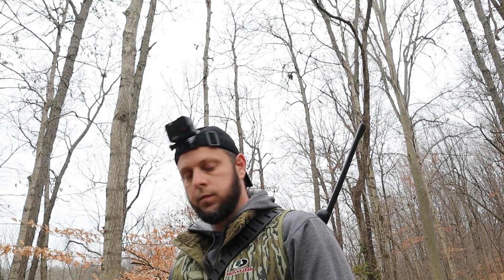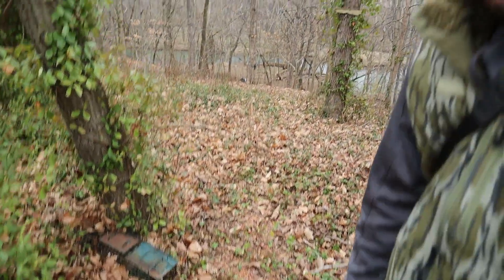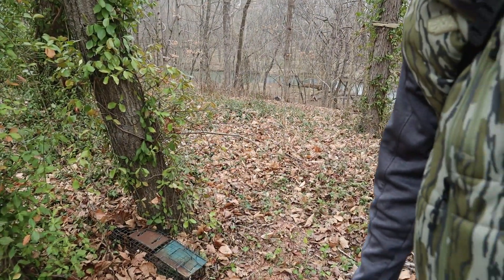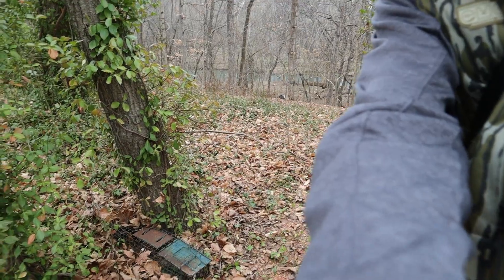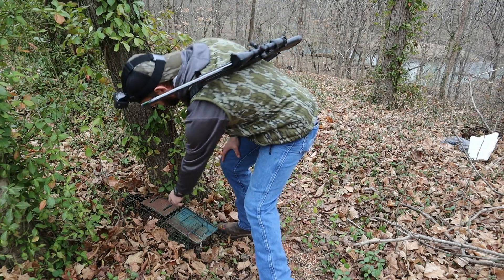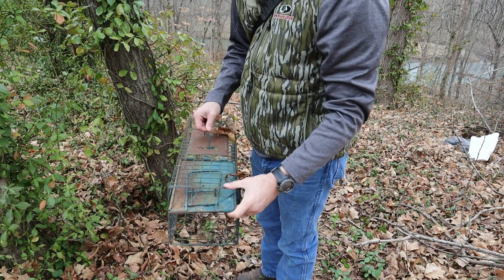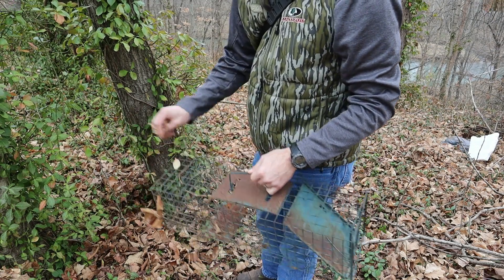Alright guys, we've gotten down here to our first set. It's the one where we set the little live trap. We didn't get anything in it, as you can see — still set. We're going to pull them. We'll leave that bait stick there and go on to the next one.